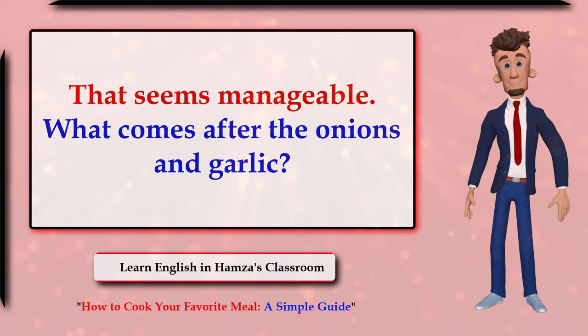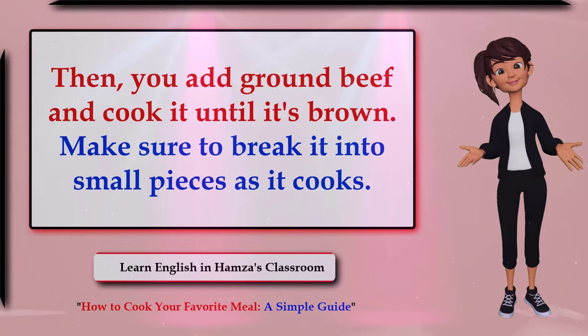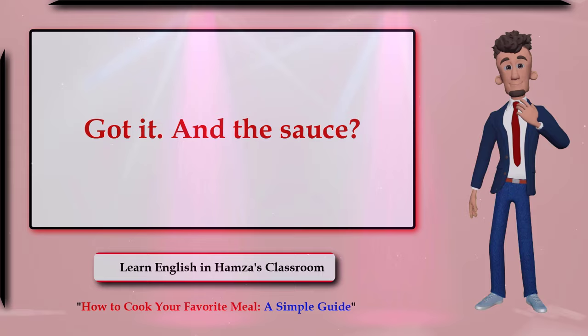That seems manageable. What comes after the onions and garlic? Then you add ground beef and cook it until it's brown. Make sure to break it into small pieces as it cooks. Got it — and the sauce?